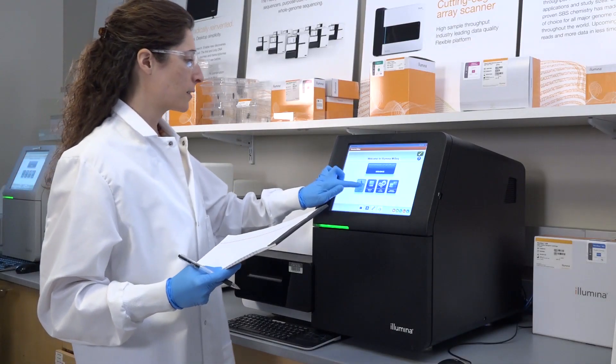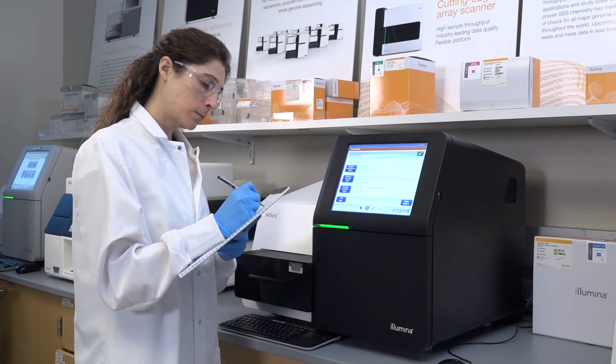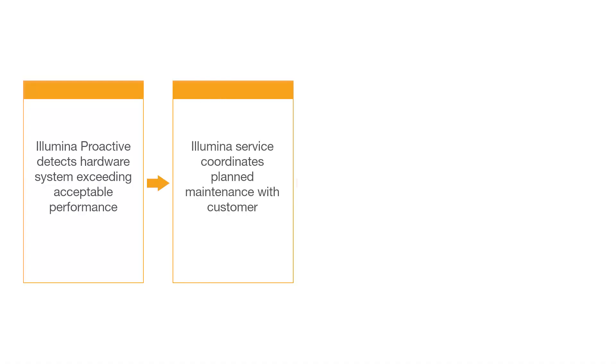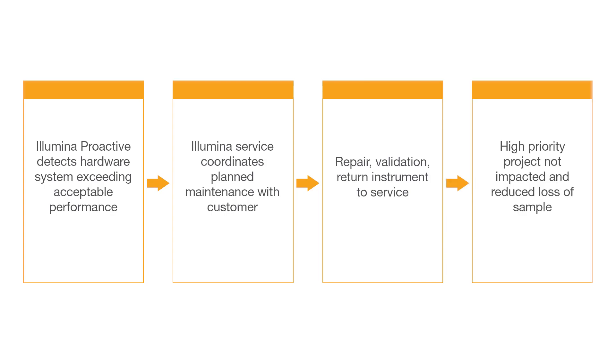By monitoring instrument performance, Illumina can receive proactive notification and schedule preemptive repair, all leading to improved operational efficiency and risk management. The overall goal is to prevent in-run failures which lead to lost time, labor, sequencing reagents, and precious samples.